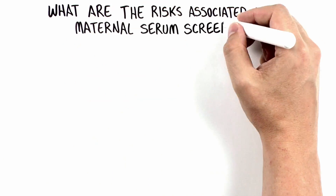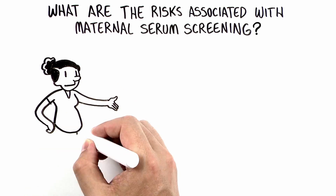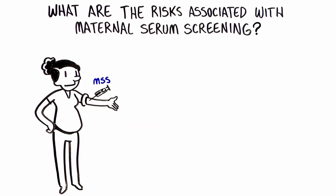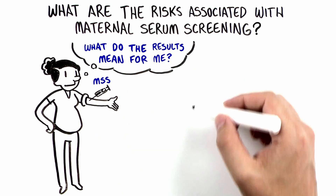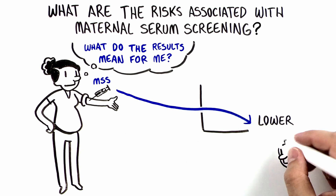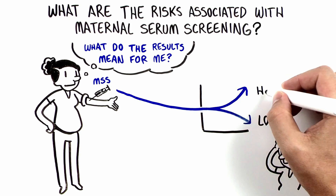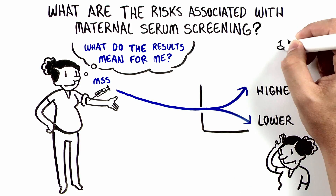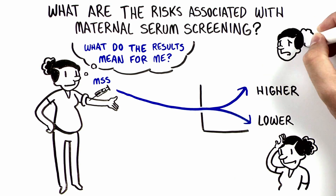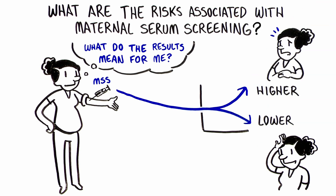While there is no risk for pregnancy complications such as miscarriage with a blood draw, it is important to think about what these test results may mean for you. Most of the time the test will come back low-risk, and many women feel relief based on these results. However, if the test indicates a higher chance of a genetic condition or health concern, these results may create worry and uncertainty about what to do next.